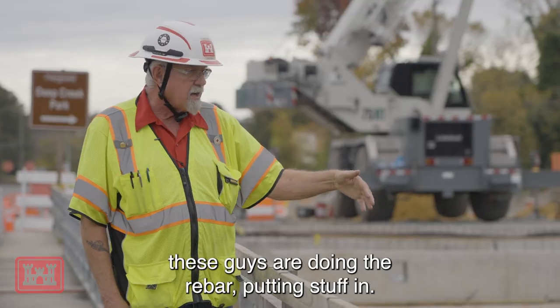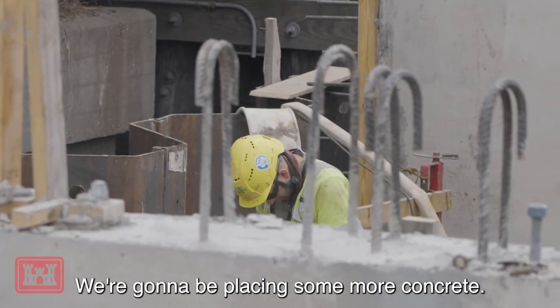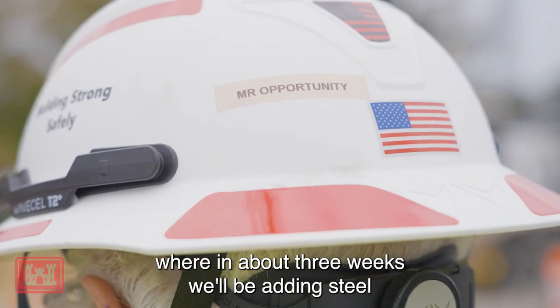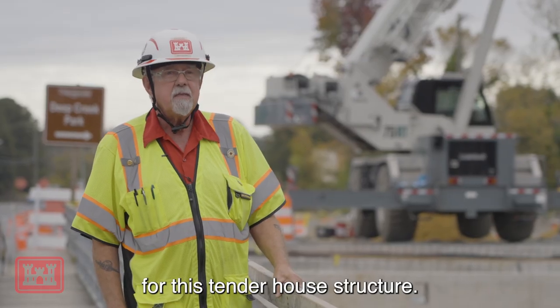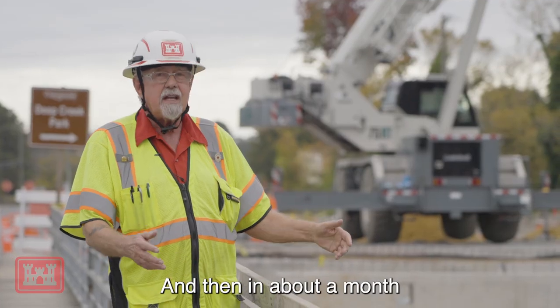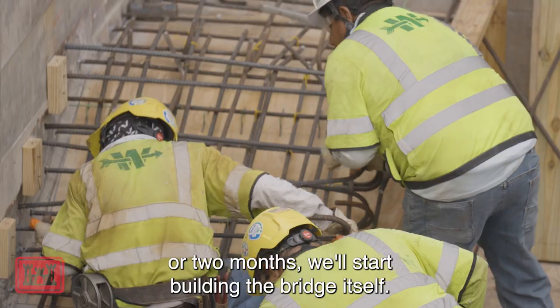All of the concrete work is ongoing — these guys are doing rebar, putting stuff in, and we're going to be placing some more concrete. We're at the point where in about three weeks we'll be adding steel for the Tender House structure. Then from there, we'll be putting in the skirting and everything else and cover, and in about a month or two months, we'll start building the bridge itself.